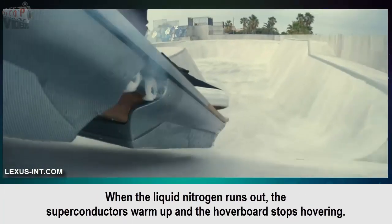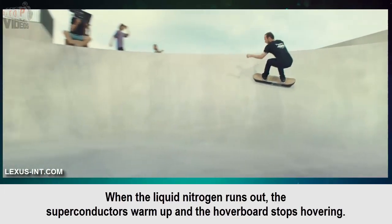When the liquid nitrogen runs out, the superconductors warm up and the hoverboard stops hovering.